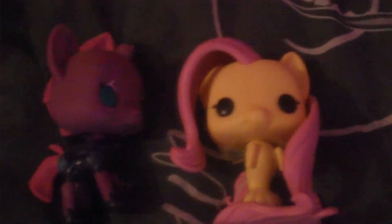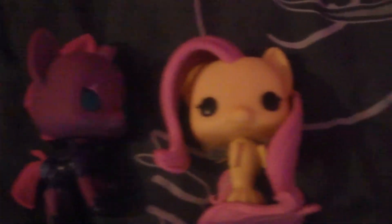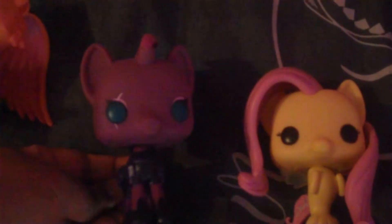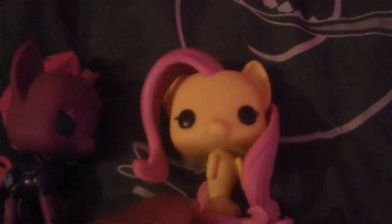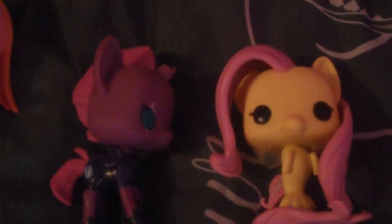We're going to go down here to my MLP pops. These are two of the MLP pops I've got — one is very special to me but that's going to be in a later video. We've got Tempest who is a Hot Topic exclusive, and we've also got Fluttershy as a Sea Pony. My sister has the Fluttershy as a Sea Pony as well — that's the only duplicate we have.